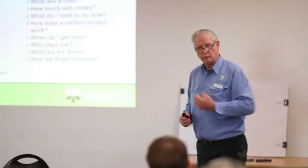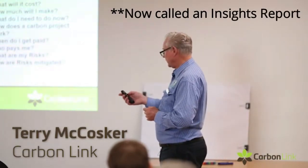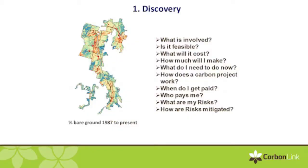The first step with a carbon project is what we call discovery. That's where we go through with you over a number of months, doing a mapping — what's involved, who's involved, what's it take, what are you going to get out of it, who pays you, when do you get paid. All of those issues get written down and discovered from your perspective.